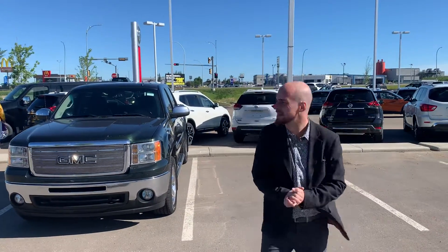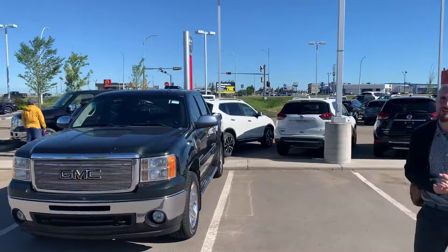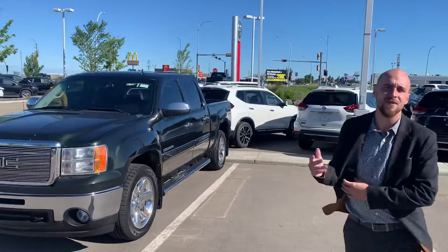Good morning John, it's Ryan down here from LA Nissan. As you can see, we're looking at this 2013 GMC Sierra 1500.